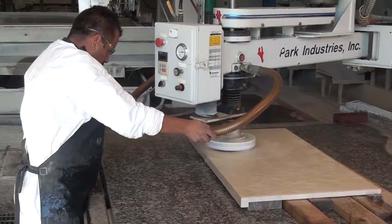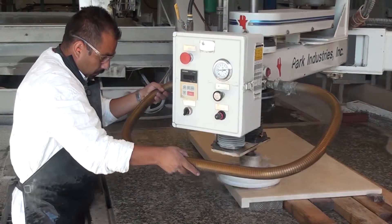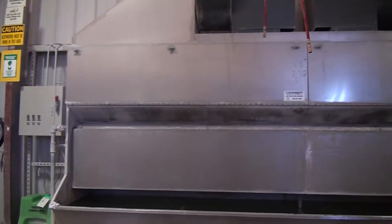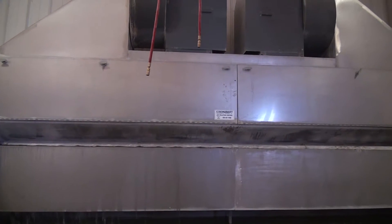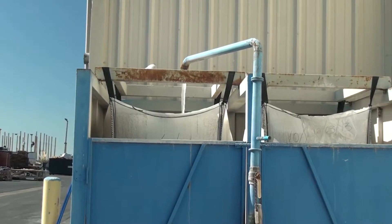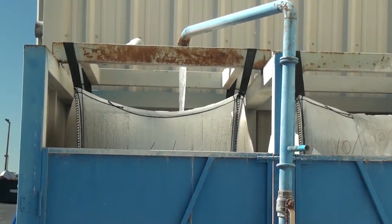To protect our workers and the environment, all stone processing is completed using wet processes with air filtration. Superior uses over 20,000 gallons of water a day, and recycles the water so that no more water is consumed than in an average household.